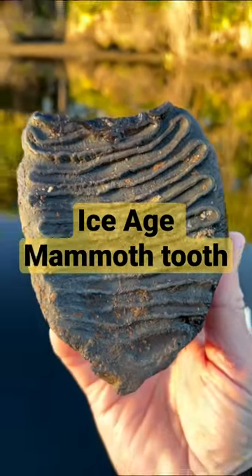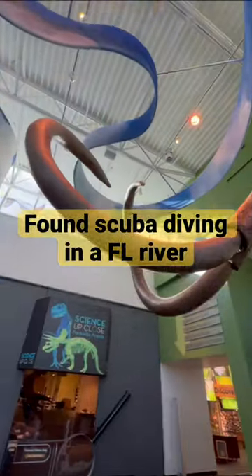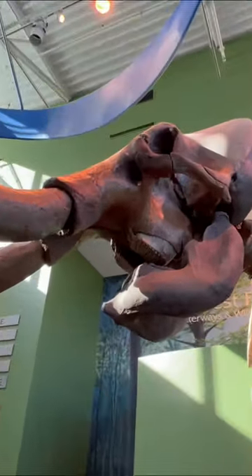I just recovered this ice-age Colombian mammoth tooth while scuba diving in a Florida river. Did you know that fully grown males could reach 13 feet in height at the shoulder?